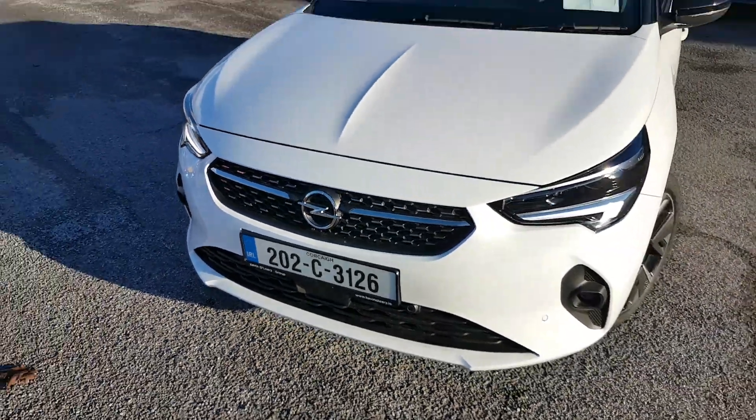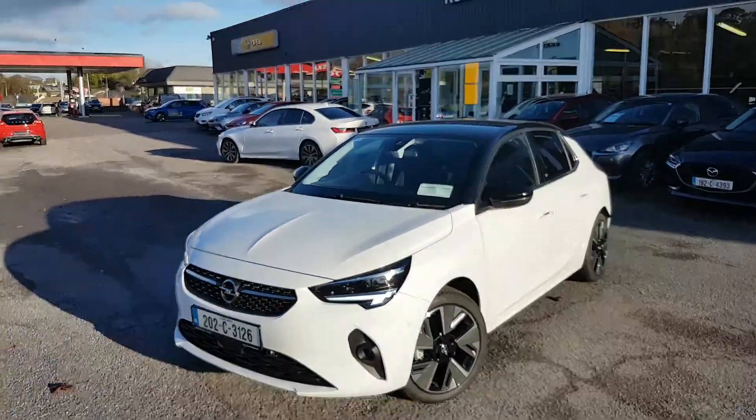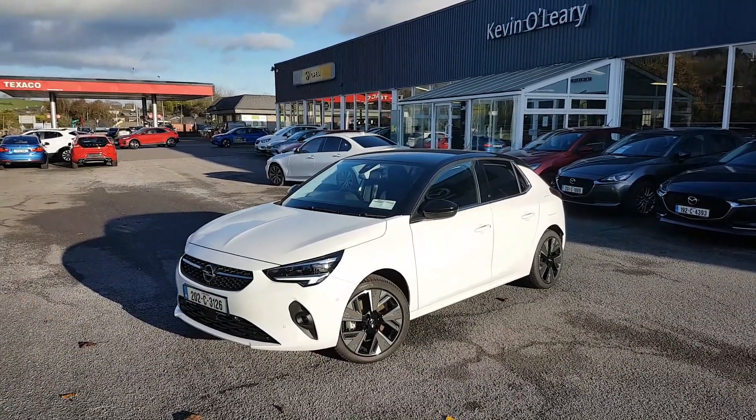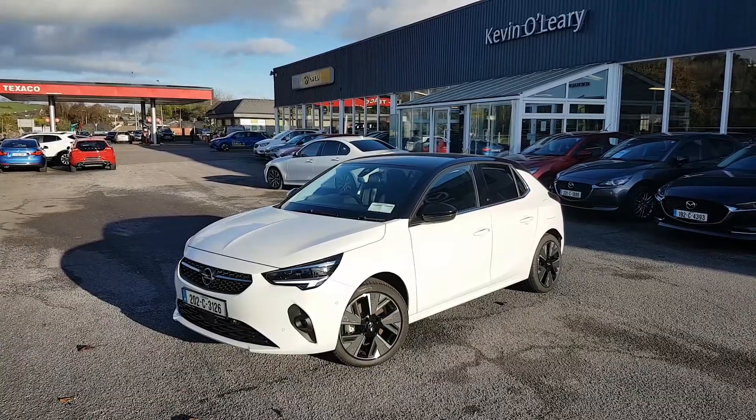So that's our 2020 Opel Corsa E Elite. You can get this car with a low rate of finance, and you can also get it with a 0% deposit here at Kevin O'Leary's in Bandon.